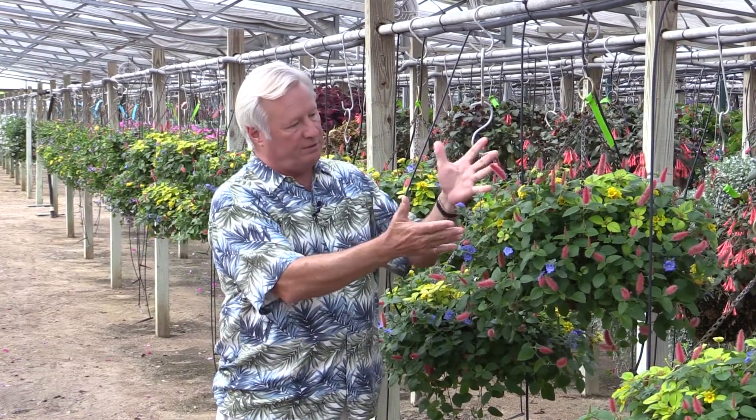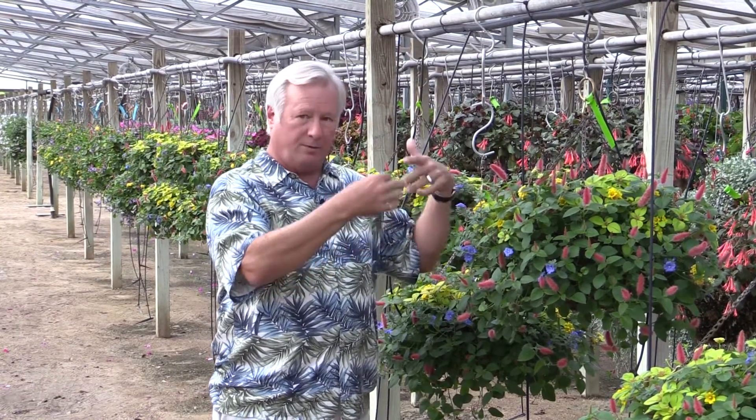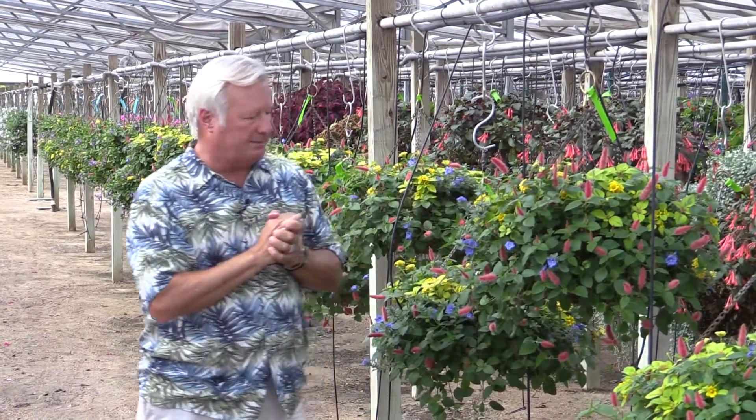Plants may look fairly simple but they're really very complicated things. The genome of the average higher plant is actually about a hundred times more complex than the average fish, mammal, or bird — the genome being the sum total of the genetic material that makes up a plant.